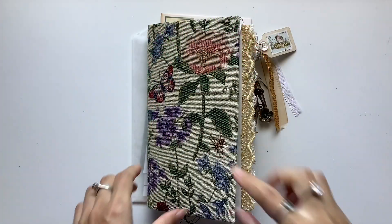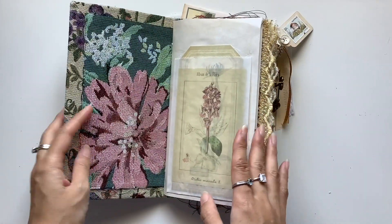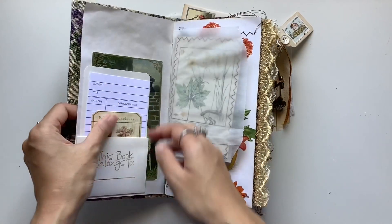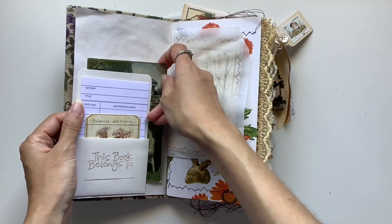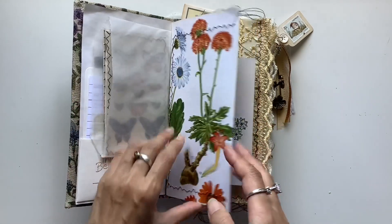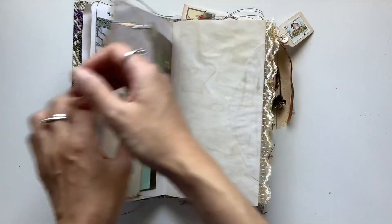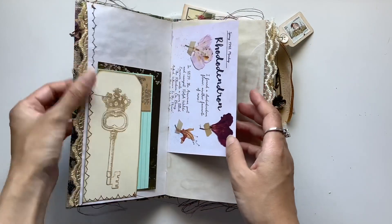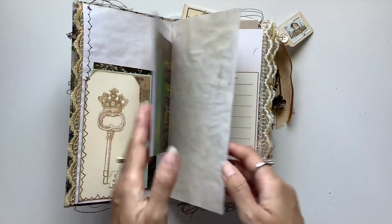So this is the next journal, the traveller's notebook type of size. I just love this fabric so much. It came from the lovely Michelle — thank you so much, Michelle. It's just perfect for the secret garden collection. This collection might not have happened without this fabric because I've just been waiting and waiting until I had all of the materials that I needed for this project.